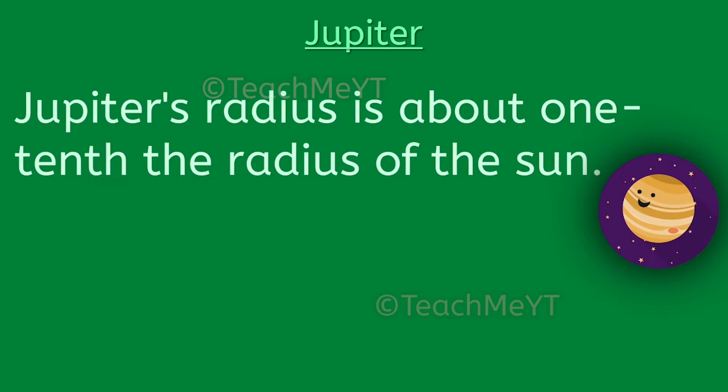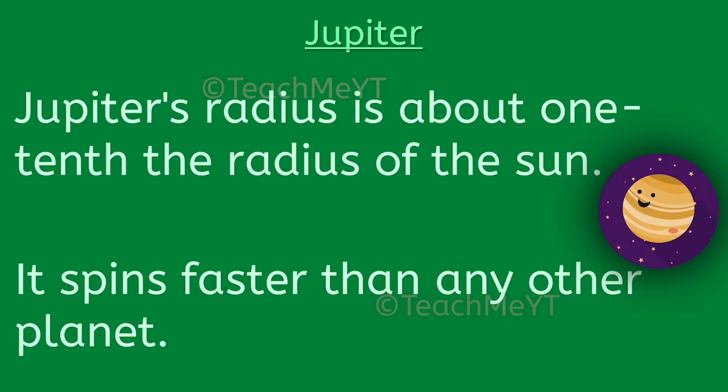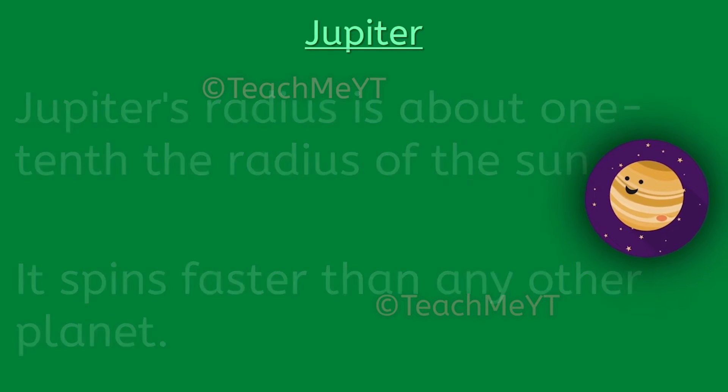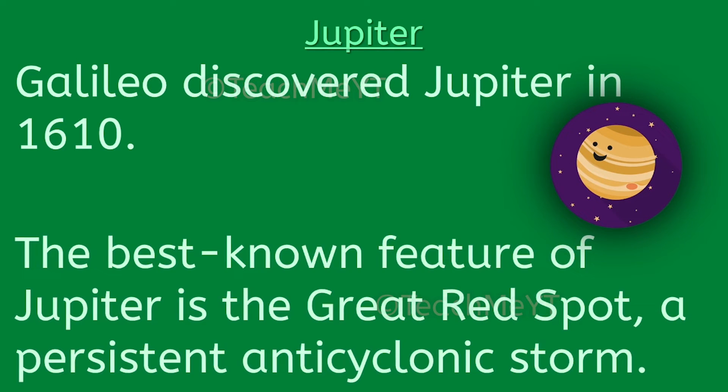Jupiter's radius is about 1/10th the radius of the Sun. It spins faster than any other planet. Galileo discovered Jupiter in 1610. The best known feature of Jupiter is the Great Red Spot, a persistent anticyclonic storm.